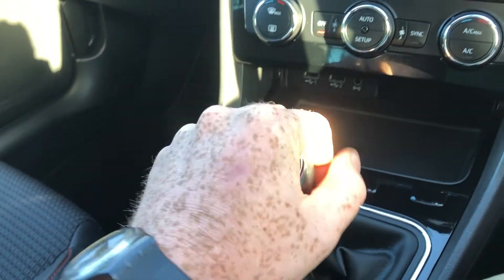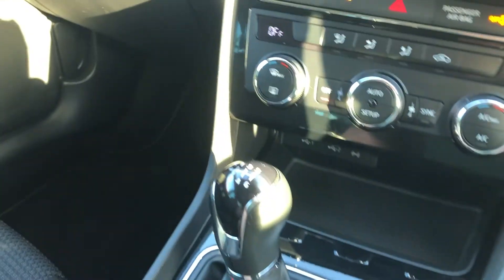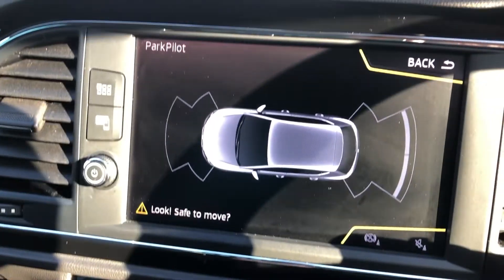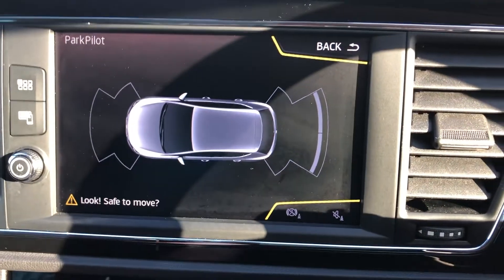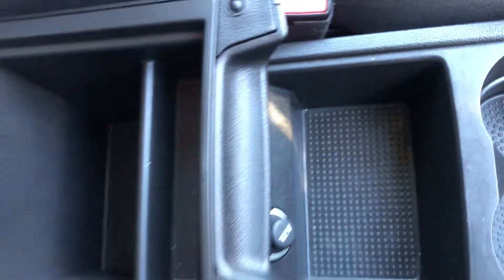Moving down, you've got storage, piano gloss black, chrome key holder, electronic parking brake and auto hold. Then the old-school manual gearbox — really easy to use, very fluid, doesn't need any real force putting in any gears. To put it in reverse, push it down, push it to the left, push it all the way up — reverse indicated by the beep. You've also got front and rear park pilot, cup holder, armrests, double storage and a 12-volt charger.